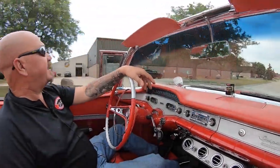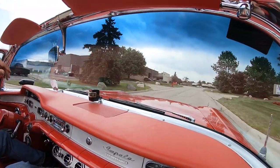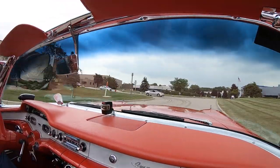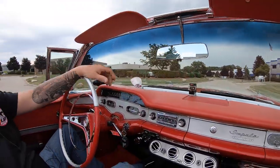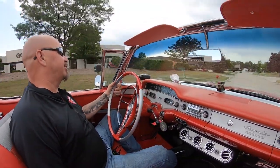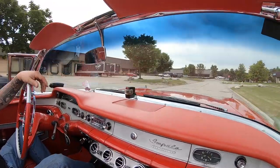All right, let's go for a ride — '58 Impala convertible time. Probably one of the nicest cars on the planet. Big block power. We had a couple of black clouds roll in here, got a couple of little sprinkles coming down and we do not want to get this baby wet.